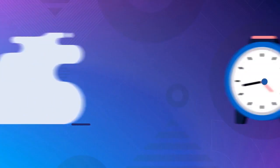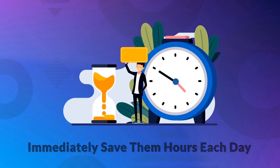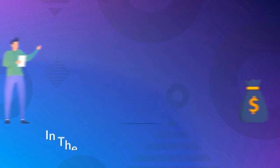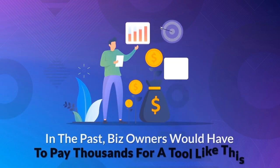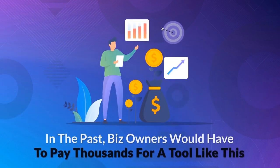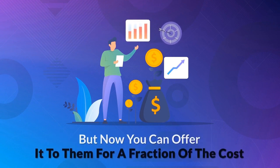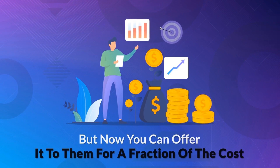Plus, you'll immediately save them hours each day trying to take phone calls and answer emails from potential customers. In the past, business owners would have to pay thousands per month for a tool like this. But now you can offer it to them for a fraction of the cost, making this a total no-brainer and an easy sale.